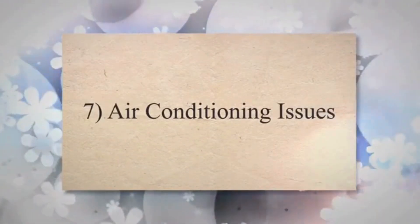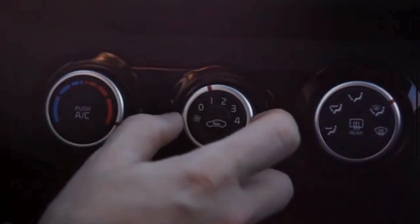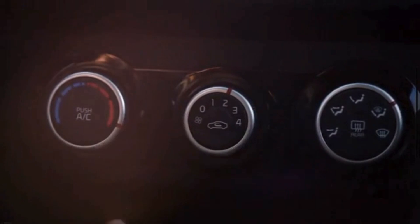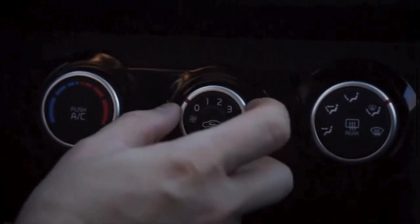7. Air conditioning issues. The serpentine belt powers the air conditioning compressor. If the belt is failing, it can lead to a lack of cool air, or complete failure of the air conditioning system.